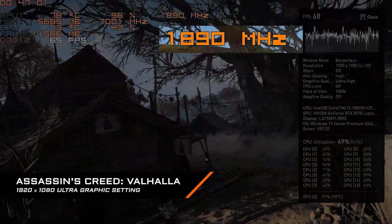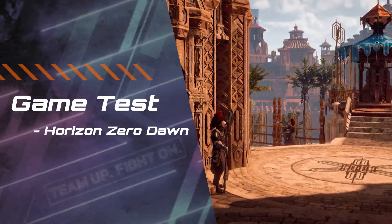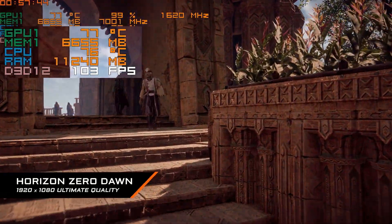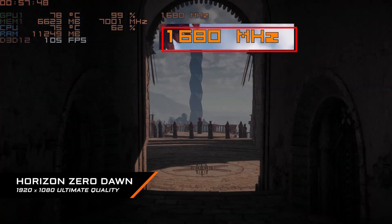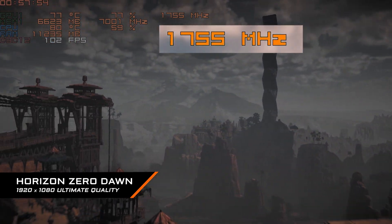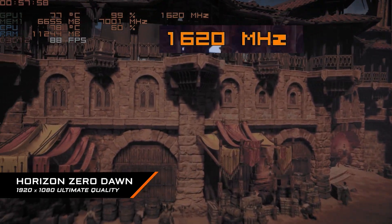Let's take a closer look at the GPU clock. It could maintain the clock at a higher level without dropping below baseline. The next game is Horizon Zero Dawn under benchmark mode with ultimate quality — GPU is around 79°C, and GPU clock is around 1620 MHz, which is much higher than the baseline boost clock of 1290 MHz.